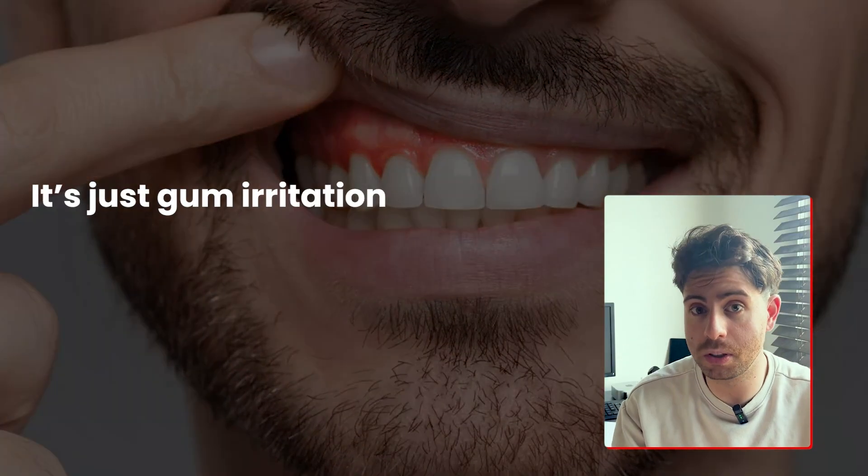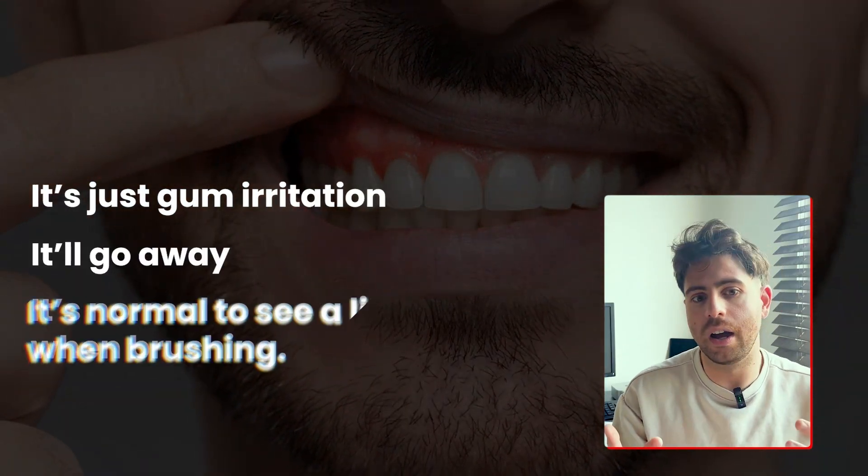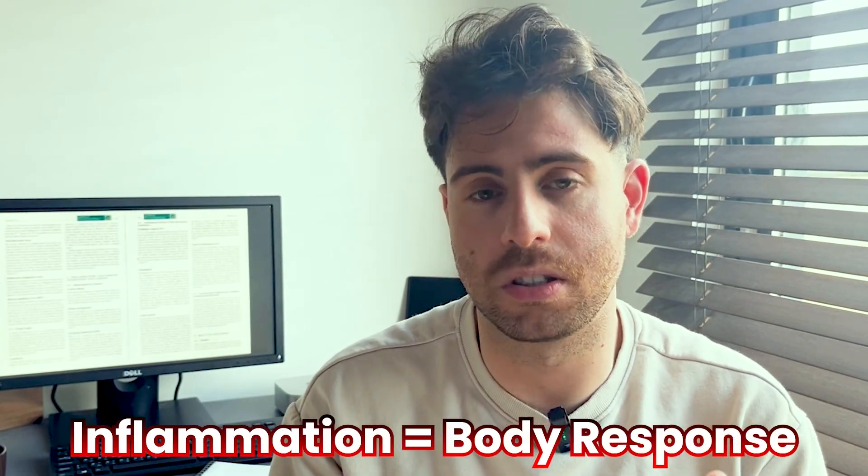But this is something that most people get wrong. You might think it's a little gum irritation that'll go away on its own, and that it's normal to see a little blood when you're brushing. But inflammation is your body's response system — your body's alarm. It means that your immune system is fighting something, it's reacting to something. And in this case, it's bacteria.